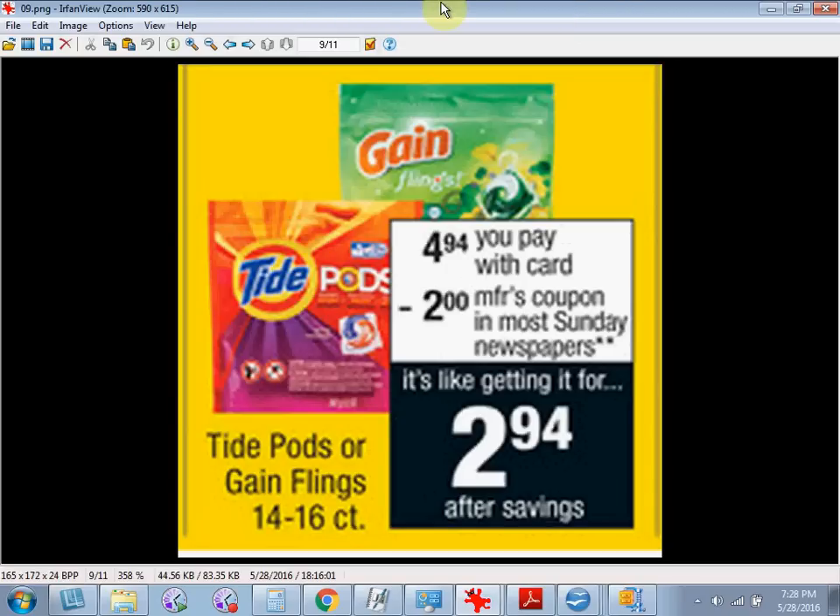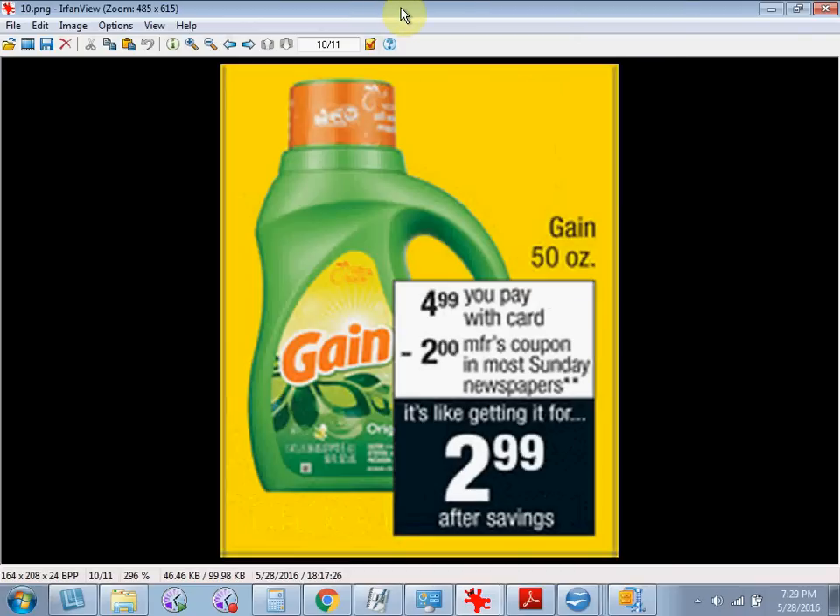The Tide Pods or the Gain Flings, the 14 to 16 count, are on sale for $4.94. There's a $2 off coupon in your Procter & Gamble Newspaper Insert of today. If you buy one and use the coupon, you'll pay $3. The 50-ounce bottle of the Gain Liquid Laundry Detergent is $4.99. There's also a $2 off coupon in today's Procter & Gamble Newspaper Insert, making it $3.